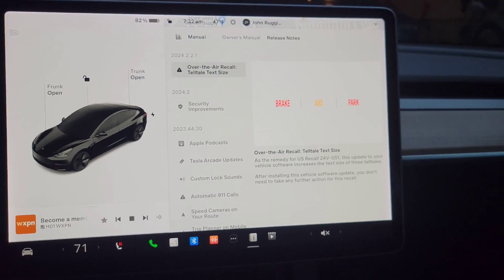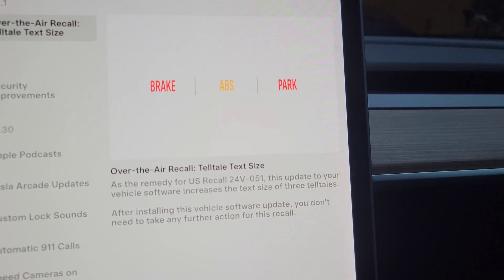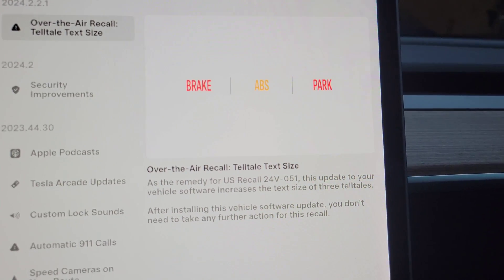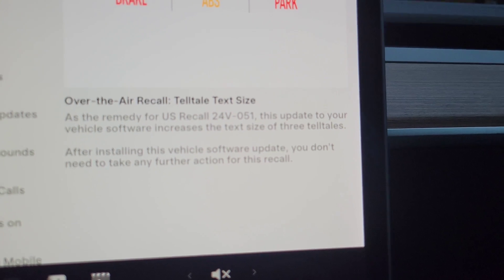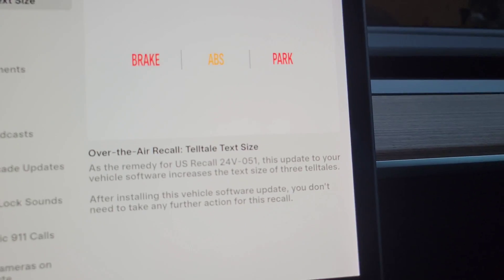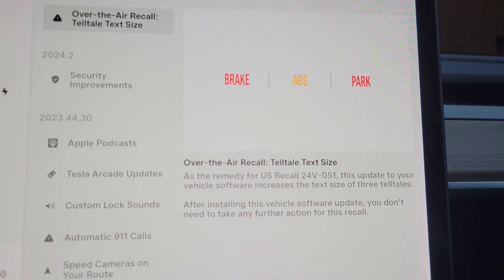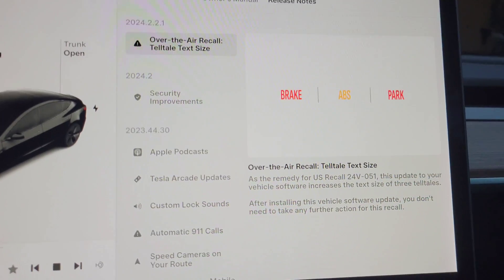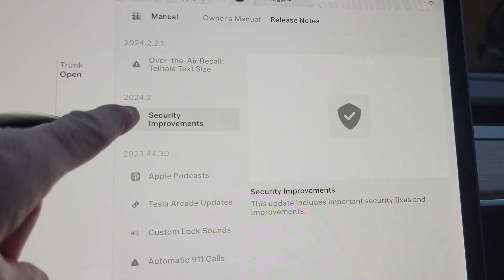This was another over-the-air recall. They had to increase the font for the brake ABS and park indicators — the font was just too small. This is United States recall 24V-051. It just increases the text size of these three, as you can see here. You don't need to do anything else after this; it just increases it to make it comply with the regulations.